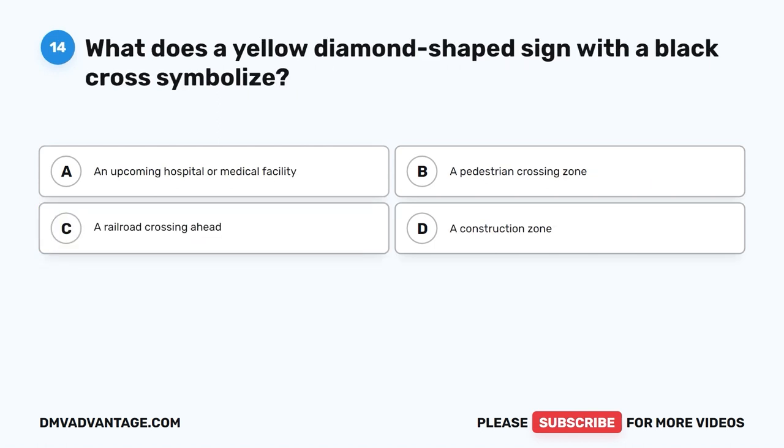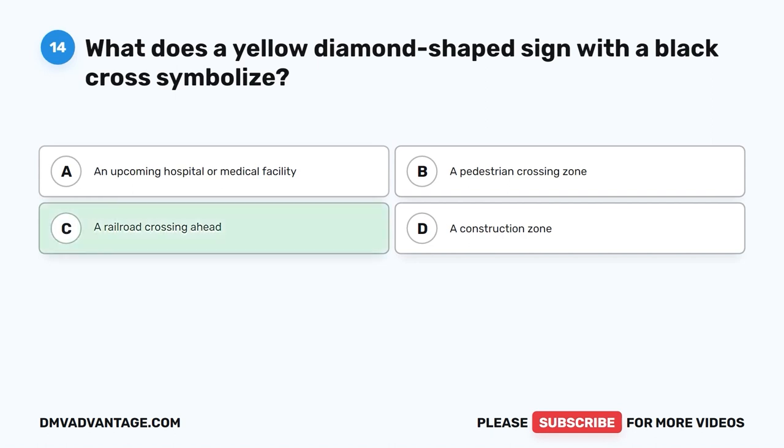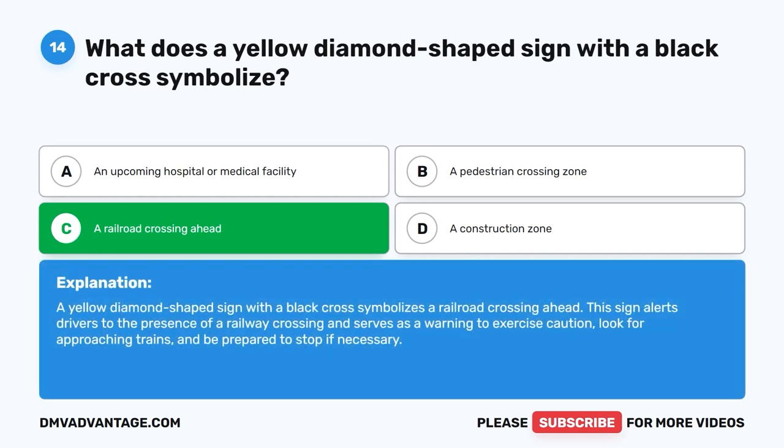Question 14. What does a yellow diamond-shaped sign with a black cross symbolize? A. An upcoming hospital or medical facility. B. A pedestrian crossing zone. C. A railroad crossing ahead. D. A construction zone. The correct answer is C. A yellow diamond-shaped sign with a black cross symbolizes a railroad crossing ahead. This sign alerts drivers to the presence of a railway crossing and serves as a warning to exercise caution, look for approaching trains, and be prepared to stop if necessary.